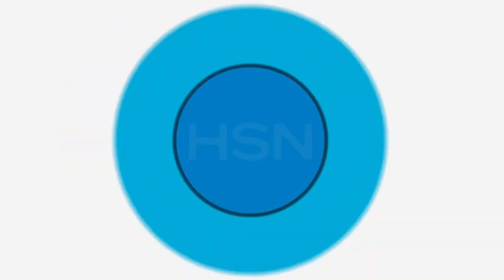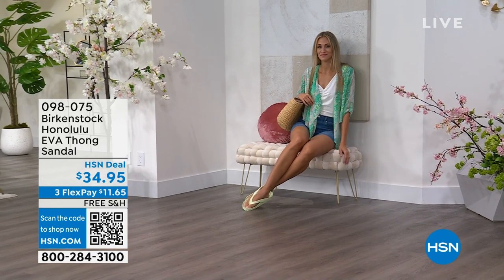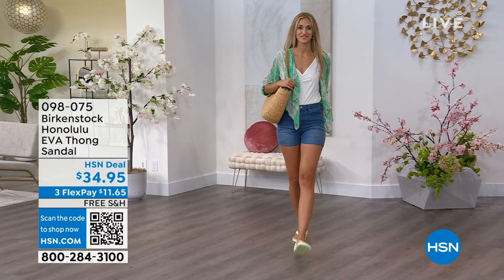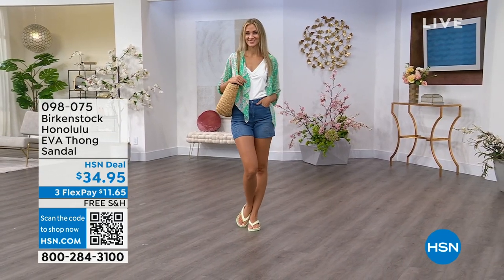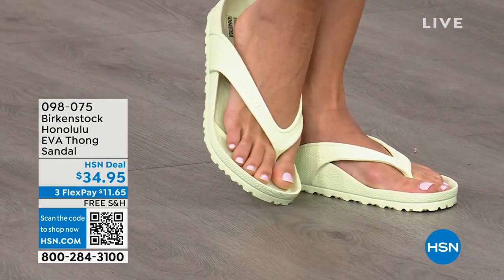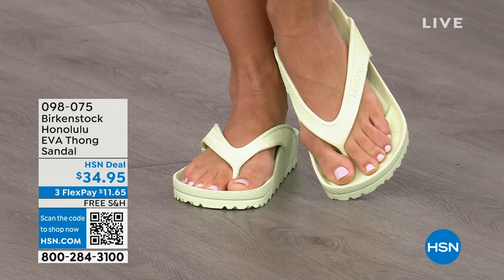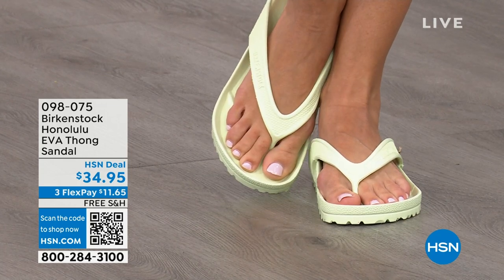Speaking of favorites — these are the Honolulu, and they're EVA. Your traditional Birkenstock with the cork footbed is a shoe you should not get wet. But you CAN get these wet. These are EVA — still that same great contoured footbed that you love from Birkenstock, but done in EVA so it's flexible and super lightweight. Throw it in your purse and you won't even know they're there. We're seeing them in lime green, but there are many fun colors available. These are $34.95.